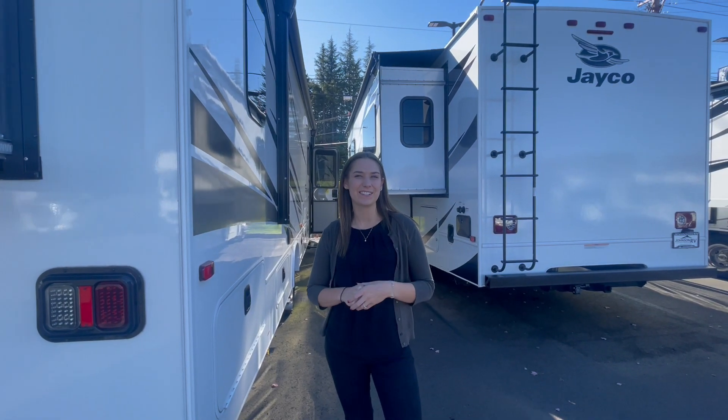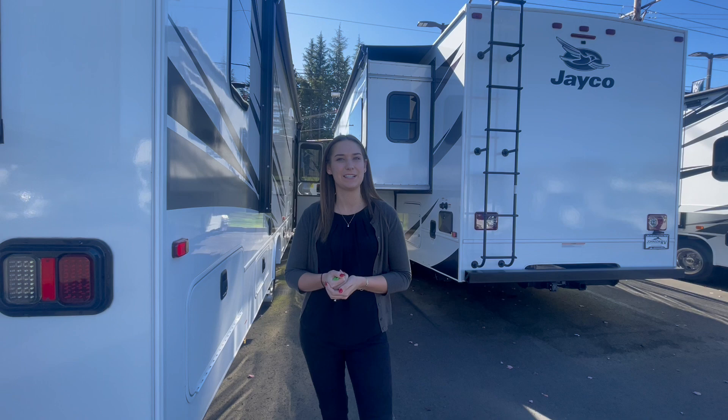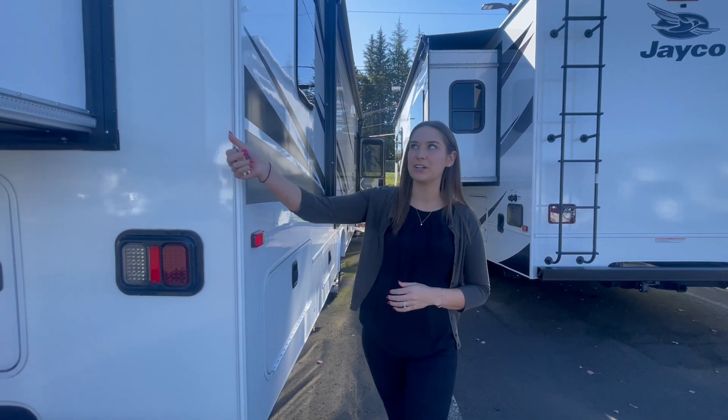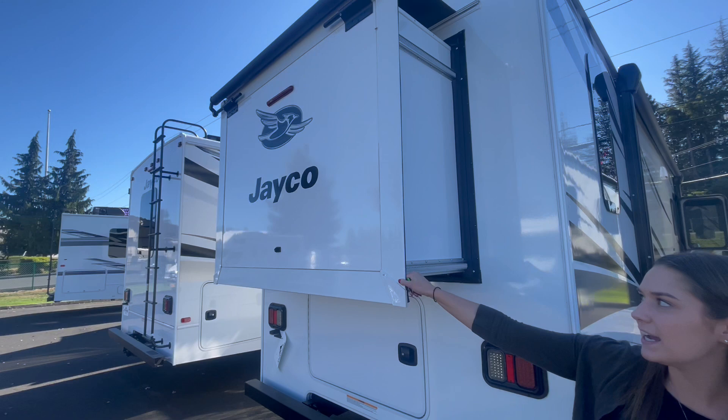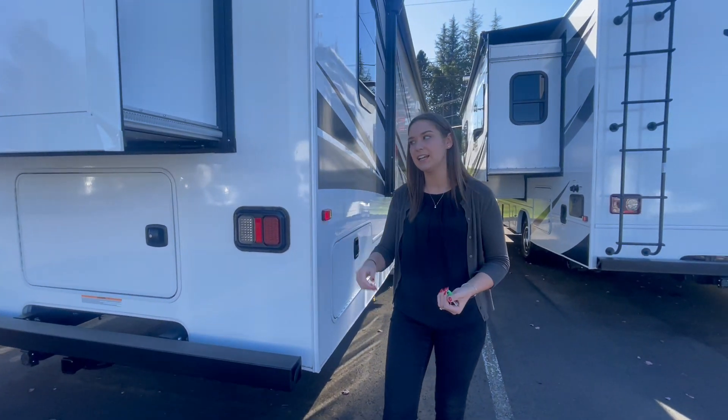Hey guys, Sam Howell here with Johnson RV in Sandy, Oregon. We've got a beautiful day and a beautiful coach to show you today as well. This is a Jayco Greyhawk 30C. It's got the rear slide, which we'll see what that does on the inside, and there's also another slide over there on the other side.